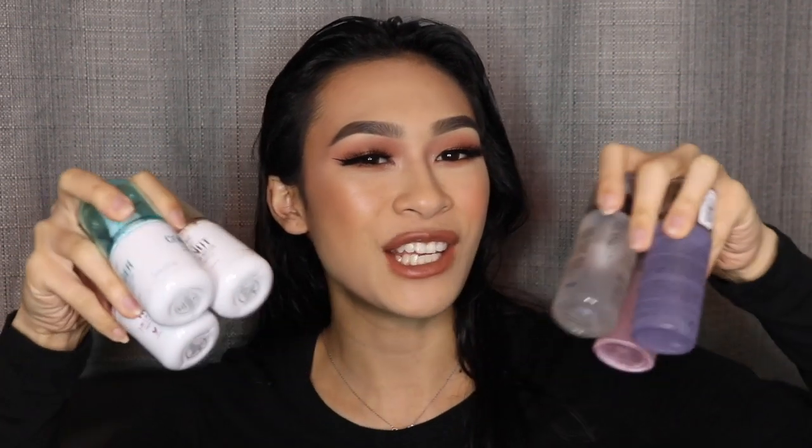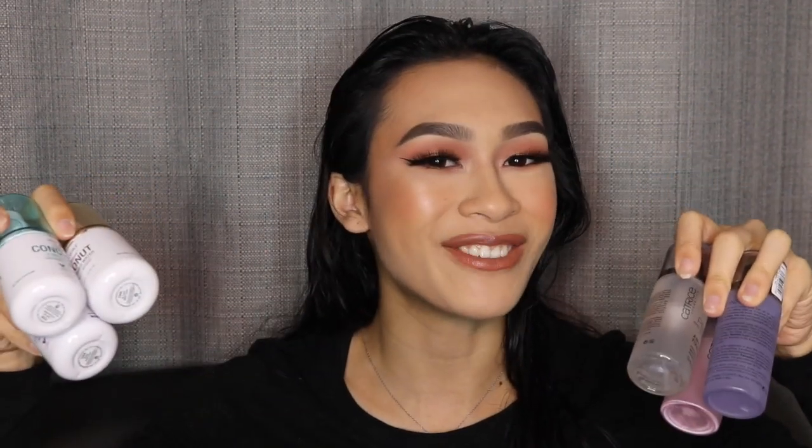Hey everybody, it's Jasmine. Today I'm bringing you guys another wear test video. I love doing these type of videos because I feel like it's so helpful for not only myself but you guys as well as consumers, and I hope that this video helps you guys find the perfect drugstore setting spray that's also cruelty free.